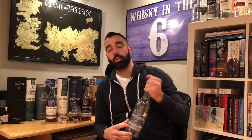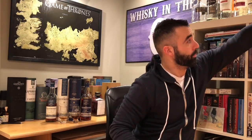For those of you that don't know, Glendronach closed down in 1996. I've explained this in some of my other videos, so I apologize if you've heard it before. But they closed down in 1996 and reopened in 2001.